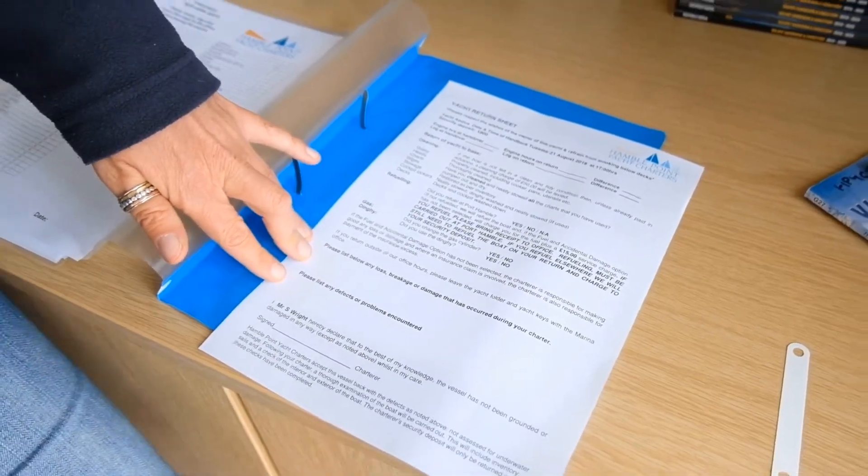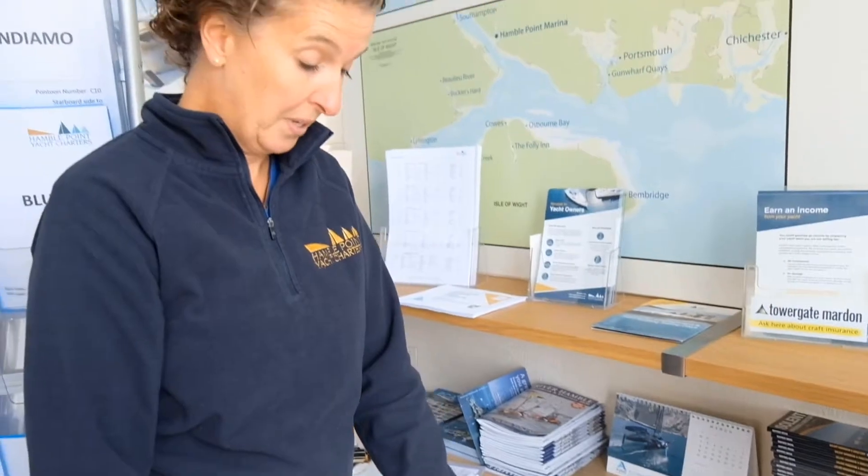We do like to know about any defects so that we can make sure we can fix them, and once you're happy with that, a little signature. When you're coming up to the office, we'll also work through all of your paperwork with regard to your security deposit and any additional paperwork we've asked you to bring. If you need any optional extras, please order these in advance and paid for in advance, otherwise we can sort those out while you're in the office.